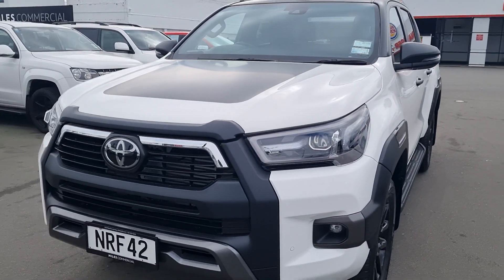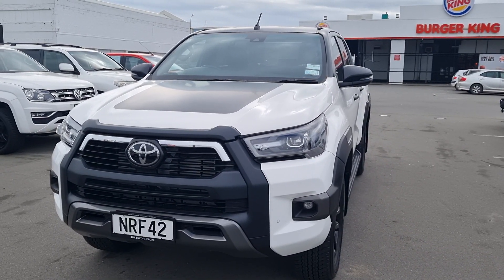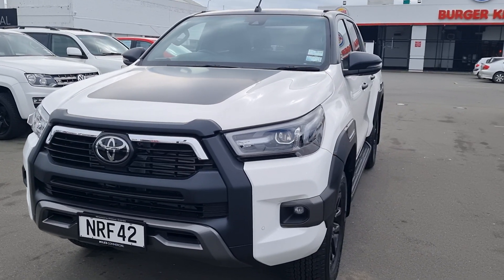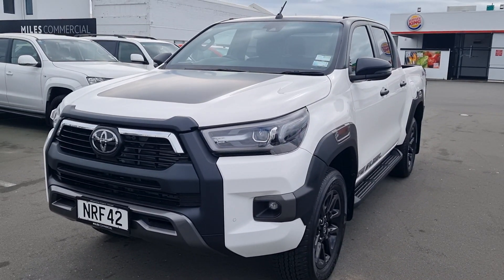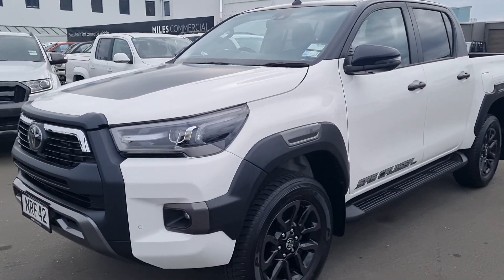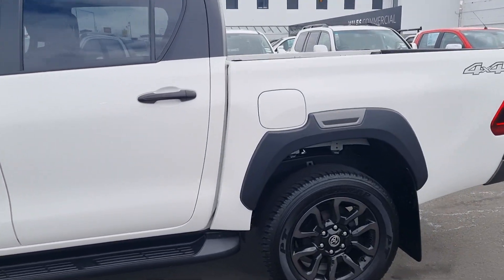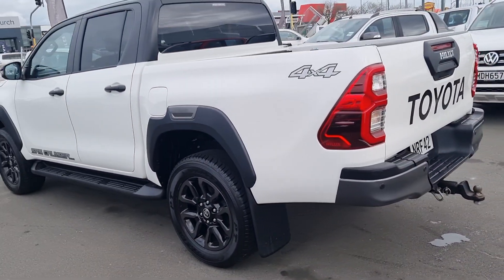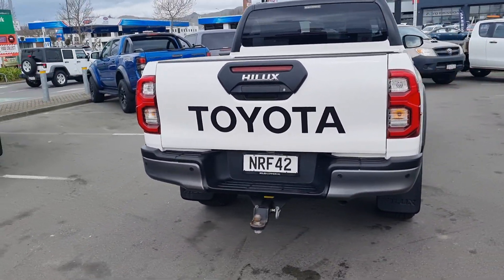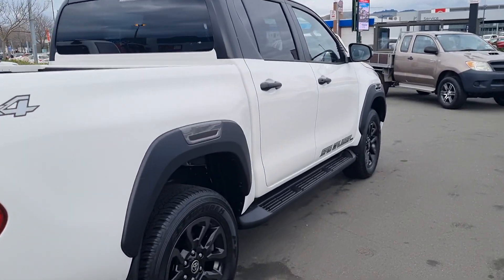Hello everyone, it's Tom from Miles Commercial. Just landed on the dealership is this 2021 Toyota Hilux SR5 Cruiser, four-wheel drive, 2.8 litre turbo diesel auto — great looking ute, New Zealand's favorite. If this is something you could be interested in, give me a call today on 021 2200 287. Just an absolutely fantastic ute.